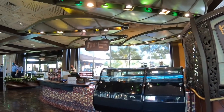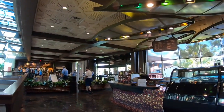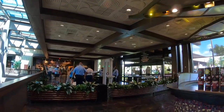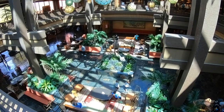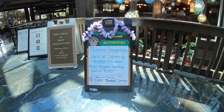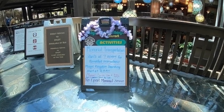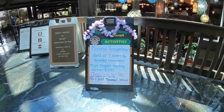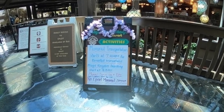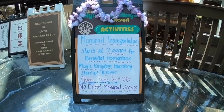The Kona Island coffee bar, so popular among guests in the morning, is also not currently serving. They've also moved monorail security inside, which is interesting — it's usually always been located outside. On the Polynesian Activities Board, the monorail transportation starts at 7 a.m. for breakfast reservations at the Magic Kingdom and at 8:15 a.m. for regular Magic Kingdom guests. Monorail service ends at 8, and there is no Epcot monorail service currently.